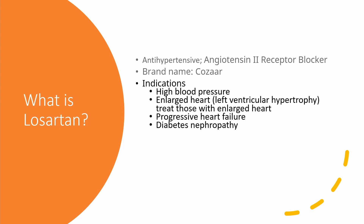It helps to reduce mortality and improve heart function in those with progressive heart failure. It also helps to prevent future stroke and heart attack. It is also used in diabetic nephropathy to treat and prevent kidney damage caused by the effects of diabetes, especially in patients with protein in their urine, and it does this by slowing kidney damage.